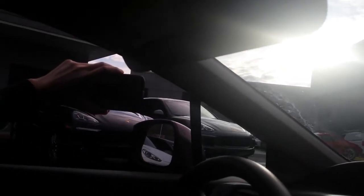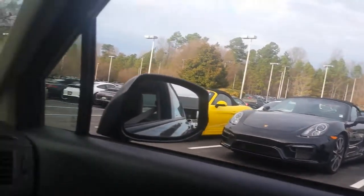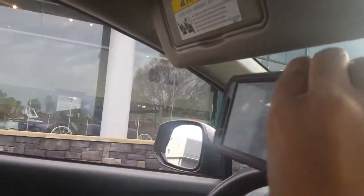Beautiful Porsches for sale over here. Got a red one right there — GTS. I'd love to get me one of these. Beautiful drop socks. Look at what they got inside — an old school classic GT3. They got everything you need, and of course the turbo I vlogged the other day.